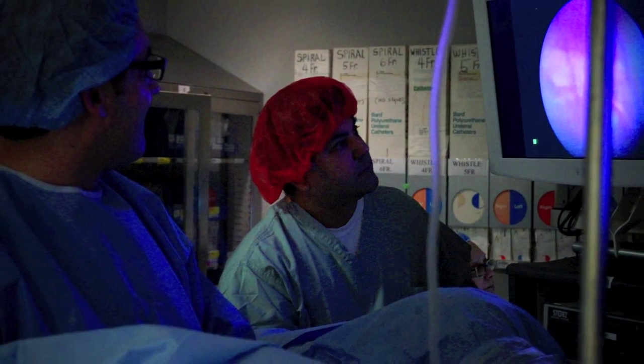This technology is phenomenal. This is my first time I had a chance to use it, and I can see why many other centers at present time are excited about this technology.